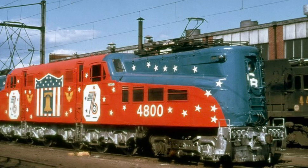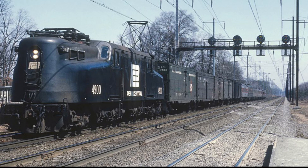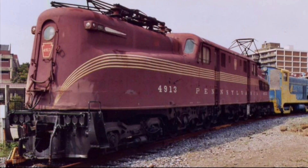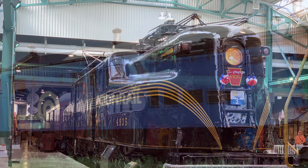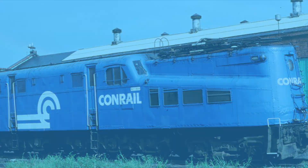With so many units still preserved, the question remains if any will be restored to operational condition. Several reasons exist as to why no GG1s are in operational condition: some of the old electrical components need replacing, and the cost to restore one to operation would be a fortune. Fortunately, many are on static display throughout the United States.